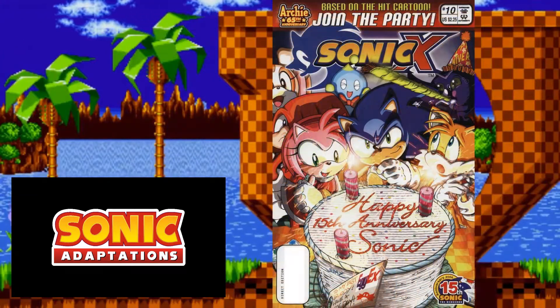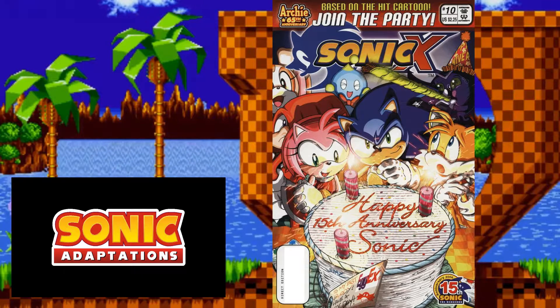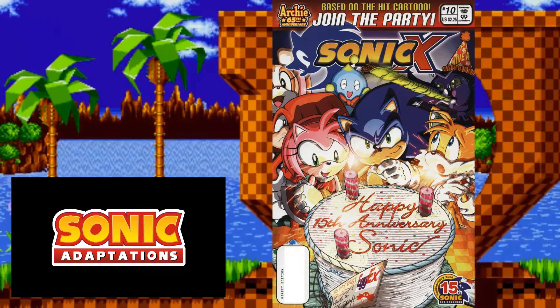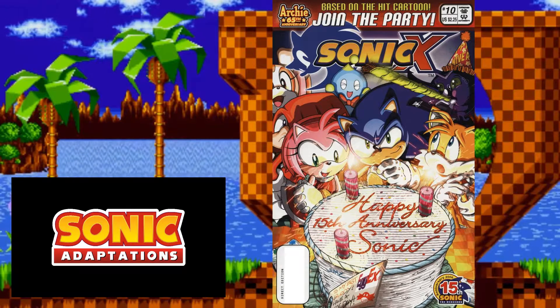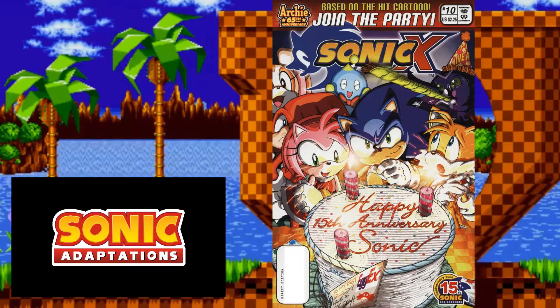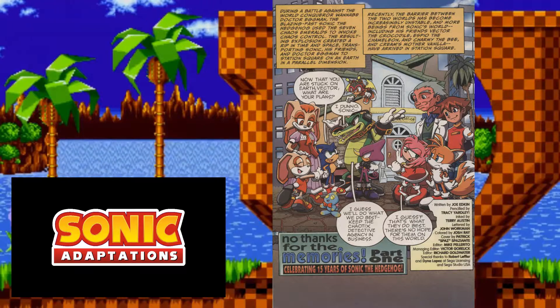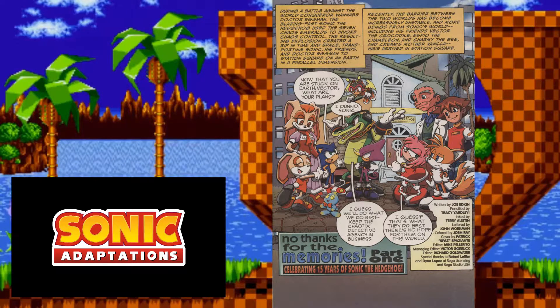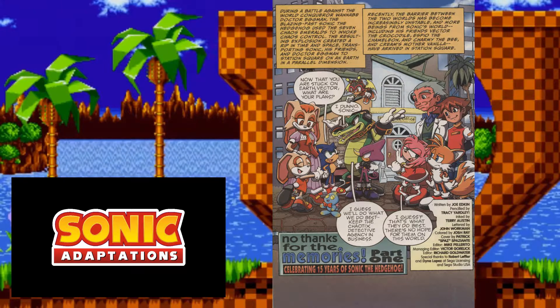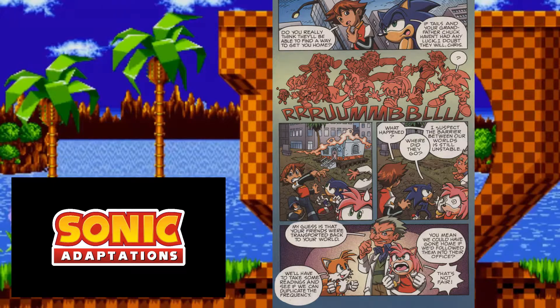Now moving on to the Sonic 1 adaptation told in the Archie Sonic X comics. This one is split into two parts and is meant to celebrate the 15th anniversary of Sonic the Hedgehog. Unlike the first two comics, this one isn't a promotional comic — unless you count the Game Boy Advance version of Sonic 1 also released for the 15th anniversary. In the beginning there's a filler section I'll briefly skip: basically the Chaotix get teleported to the human world and sent back, then Chris is at a soccer game and Sonic doesn't show up.